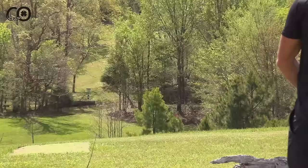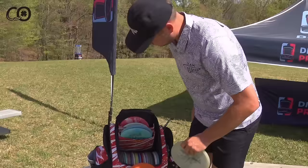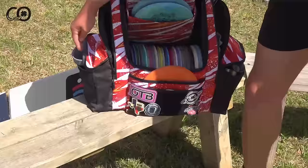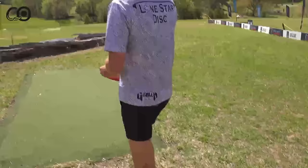Connor notes his shot probably won't come enough to the right. He wishes there was a spike hyzer out but that's maybe only for Anthony. Ezra says he'll throw two layups first as his tradition — two baby shots before ripping it. He's going with his Warbird after that. Connor compliments Ezra's disc stamps, including some cool Pokemon ones in the bag.